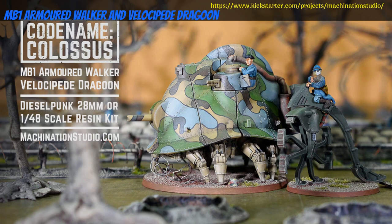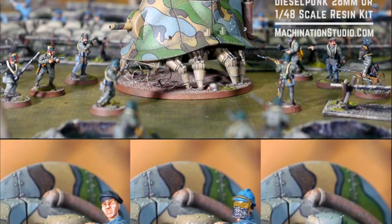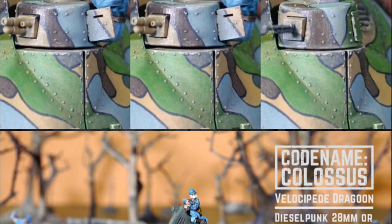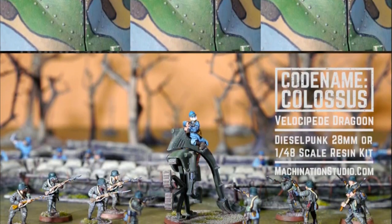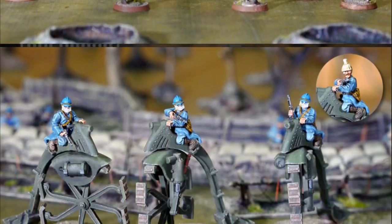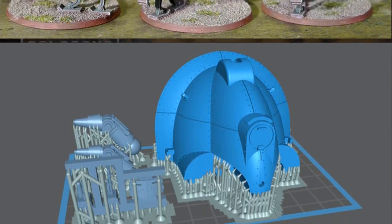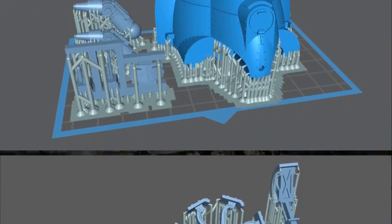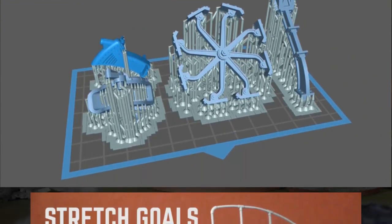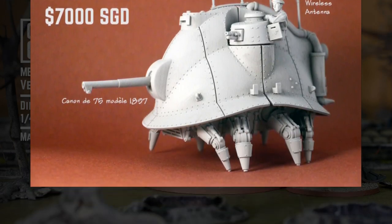MB-1 Armored Walker and Velocipede Dragoon — dieselpunk minis from the Codename Colossus Universe, by Machination Studio of Singapore, their seventh Kickstarter campaign. These two kits are based on concept art for the movie The Fifth Element by famed artist Mobius, and come as both printable STL files or cast resin kits. Scaled for 28mm wargaming, they represent French forces in the Codename Colossus Dieselpunk Universe. You can pick up either alone or together in digital and physical formats. This campaign ends on February 24th, with rewards expected in May.